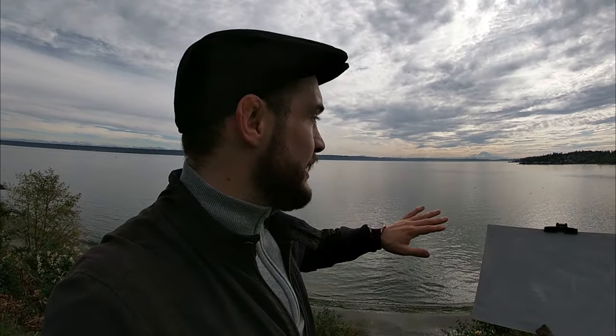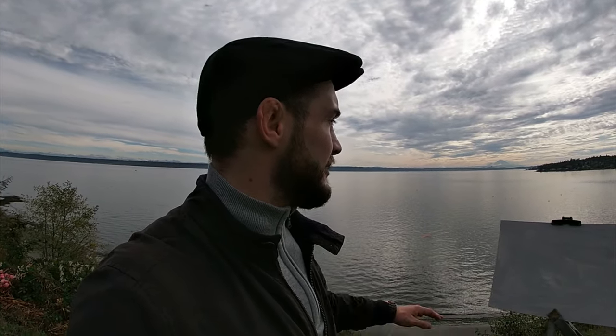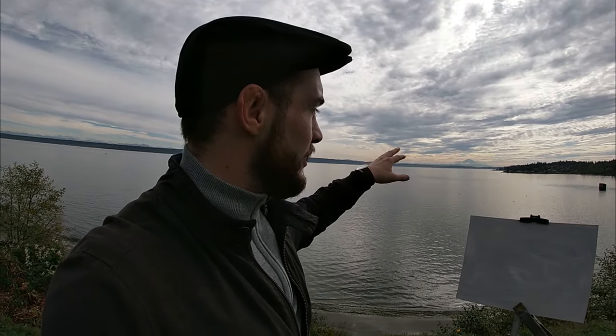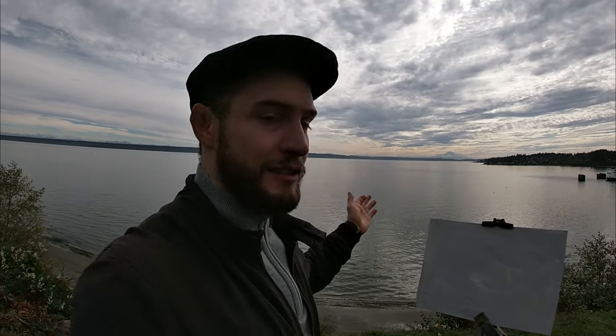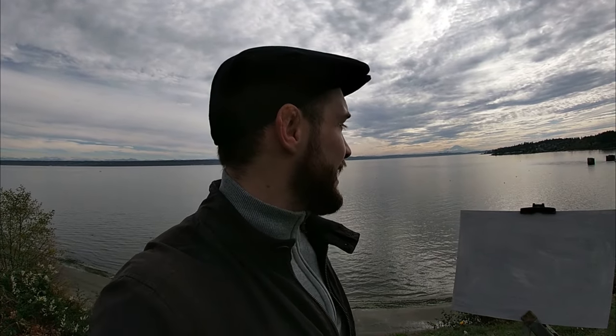There are some challenges this scene presents. The first challenge is there really isn't much going on in the foreground. Normally the foreground is where you get your most contrast — your darkest darks and your lightest lights. But basically the foreground is just going to be this mass of water. The focal point for me is that mountain in the distance, but the problem is our main compositional tool to get a focal point is tonal value — contrast between light and dark — and there really isn't much of that going on.